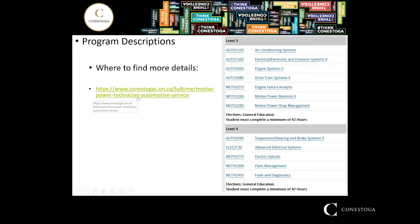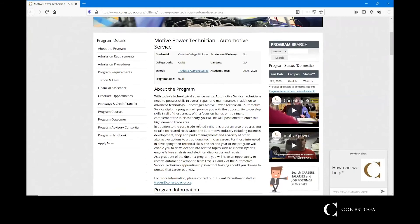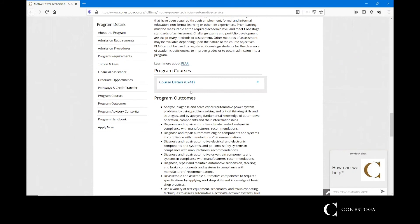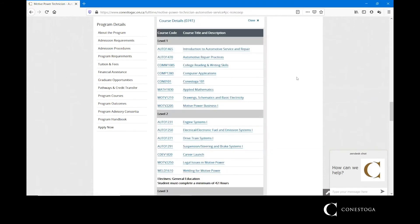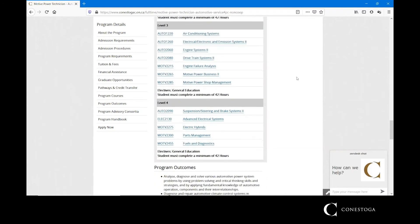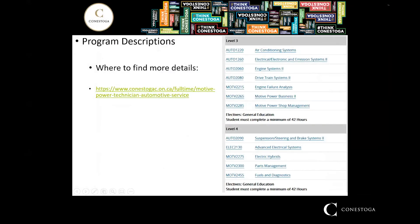If you want detailed information on the Technician program, you can follow the link to the Motive Power Technician Automotive Service page. About halfway down that page you'll find course details, which expand to show all four semesters' subject areas, and each one can be clicked on to elaborate on those particular subject areas.